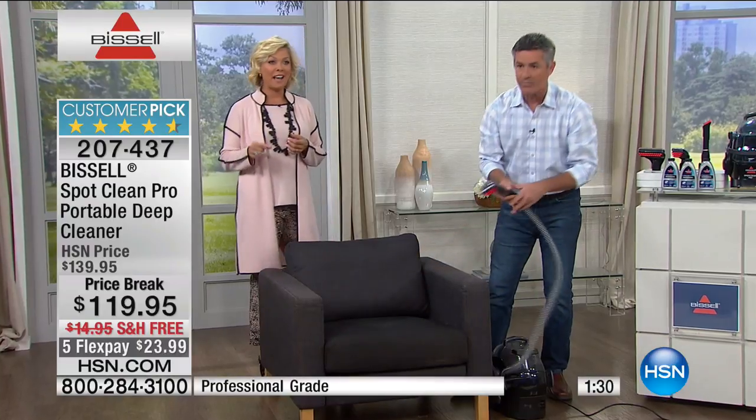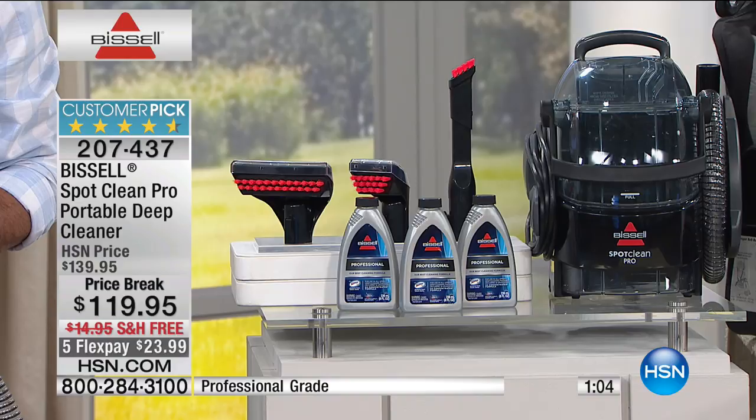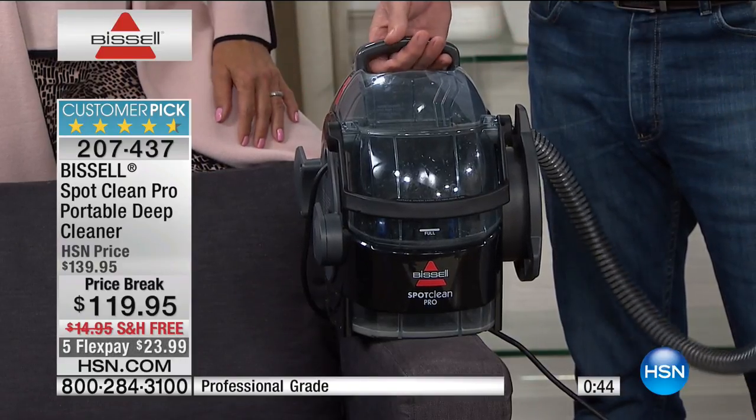If you're just tuning in, there's a minute and a half on the clock and we've got about 300 left. This may not be the sexiest thing in the world to buy, but when you have it there's something peaceful about it. Think about mattresses too — accidents happen there, whether it's a glass of red wine or anything else. When things happen and you've got a portable professional deep cleaner, you're going to be so glad you got this.